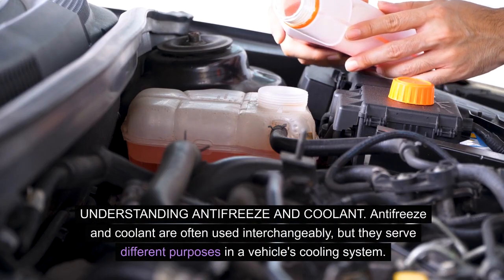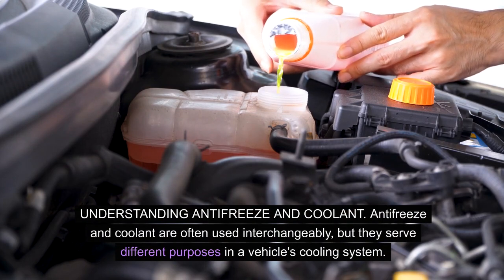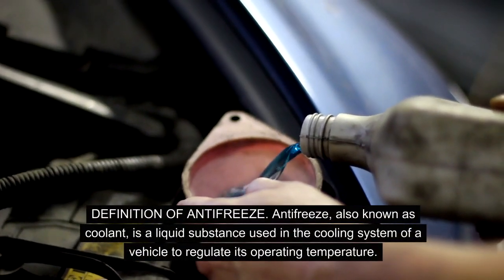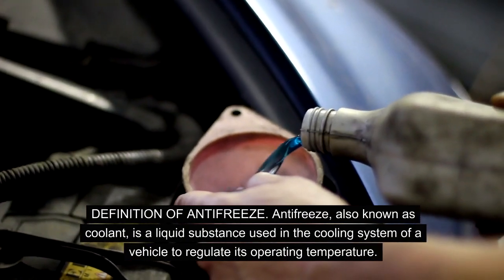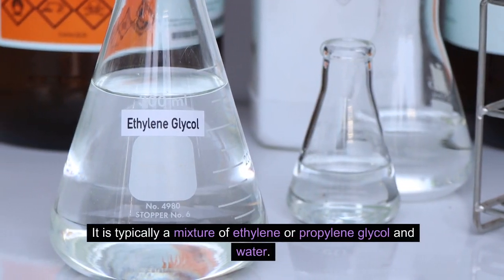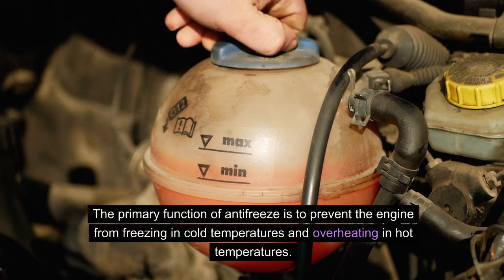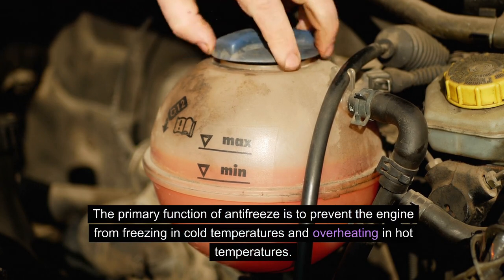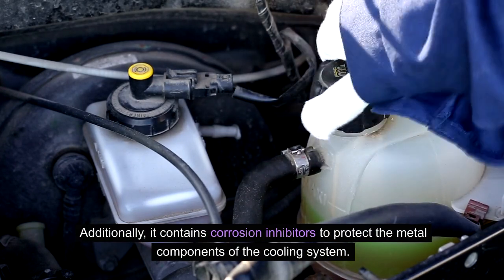Understanding antifreeze and coolant. Antifreeze and coolant serve different purposes in a vehicle's cooling system. Antifreeze, also known as coolant, is a liquid substance used in the cooling system of a vehicle to regulate its operating temperature. It is typically a mixture of ethylene or propylene glycol and water. The primary function of antifreeze is to prevent the engine from freezing in cold temperatures and overheating in hot temperatures. Additionally, it contains corrosion inhibitors to protect the metal components of the cooling system.